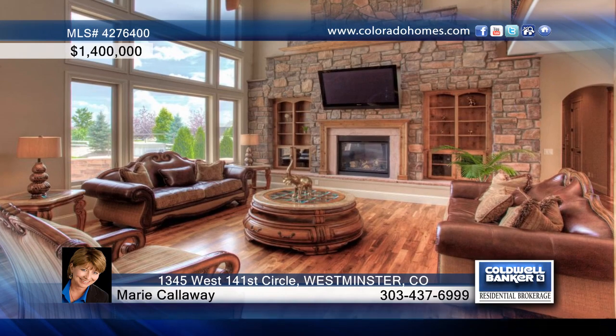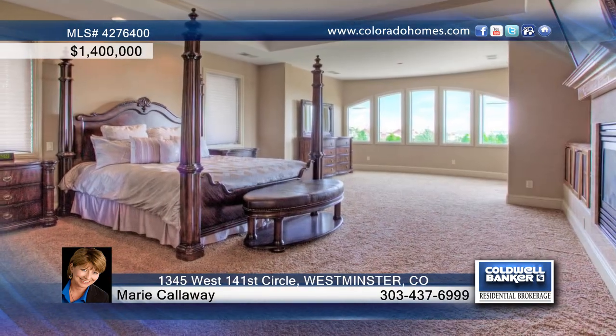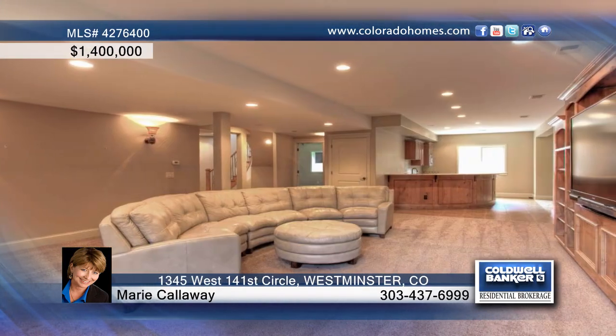Upstairs resides a lovely master suite with a private deck and a five piece bath featuring a Juliet balcony. The upper loft yields a deck and there are three additional bedrooms on this level.